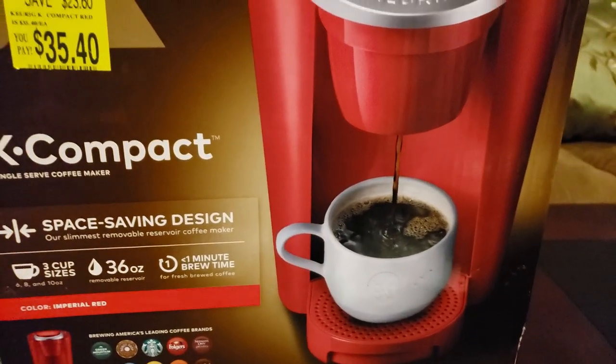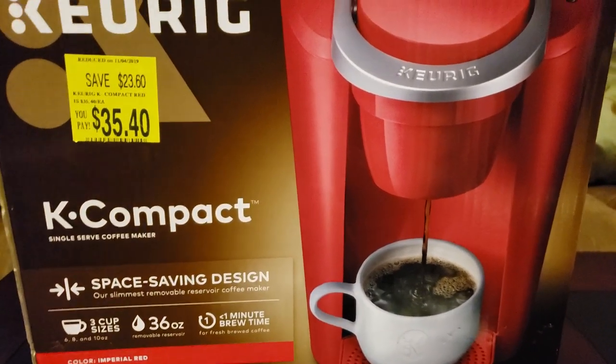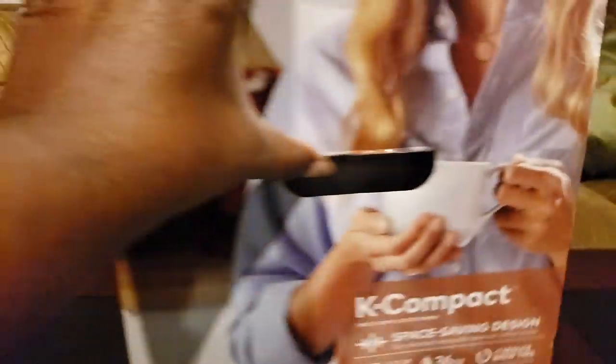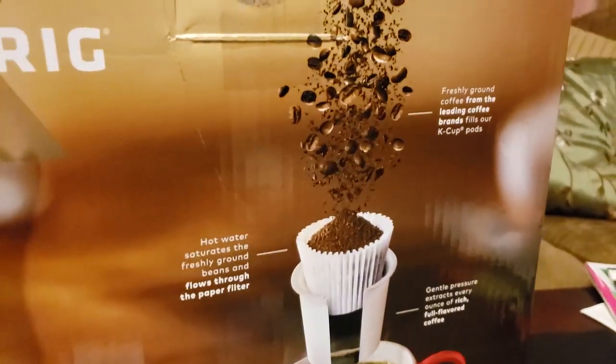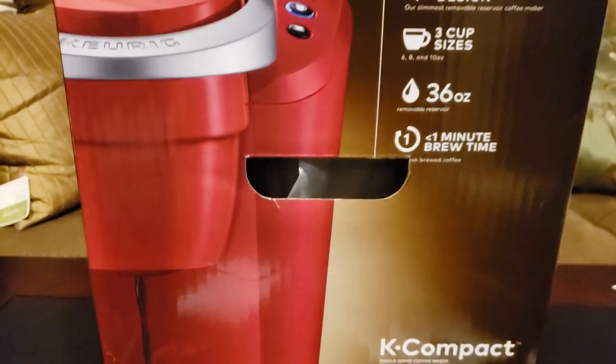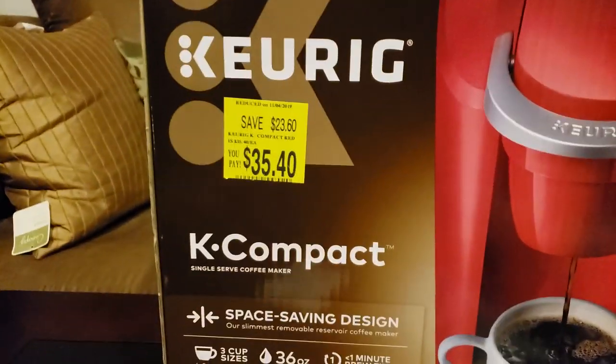So anyway, I wasn't sure if this was a return or if something was wrong with it, but I wanted it anyway. I looked it over before purchasing and it hadn't been opened or anything. I had the cashier check it out as well, and she seemed to think that it wasn't a return either.